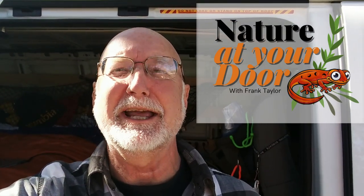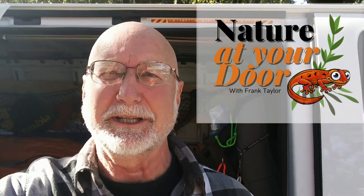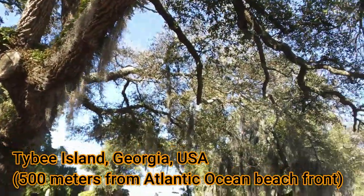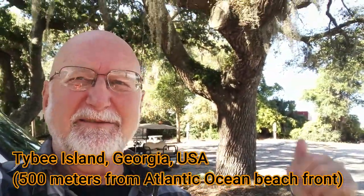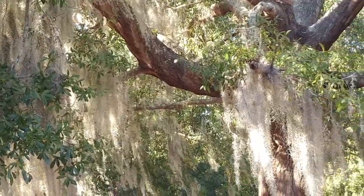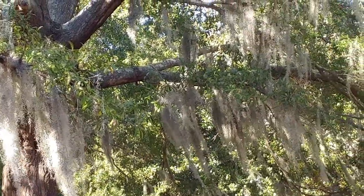Hi, this is Frank Taylor with Nature at Your Door. Today I'm not at my door in Floyd County, Virginia. I'm at the door of my camper van conversion. There's some great nature right outside my door in this campground. I am parked underneath this magnificent live oak tree where you can see I've got Spanish moss hanging from it. This Spanish moss is fascinating. This episode is going to be about Spanish moss.